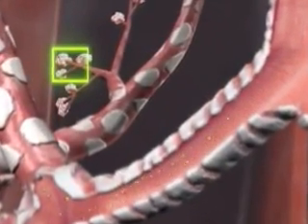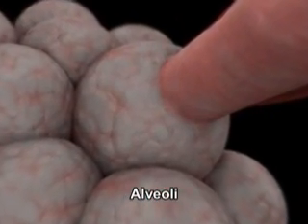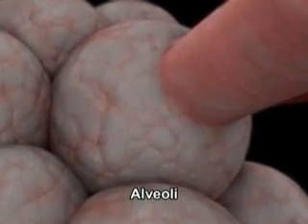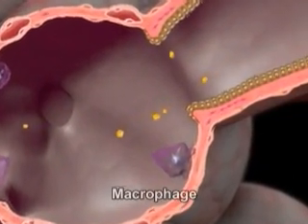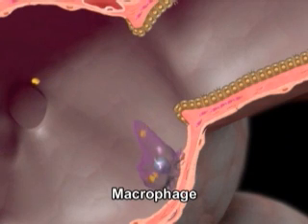Small foreign particles that get past the first defense mechanism and reach the alveoli inside the lungs are removed by macrophages, which engulf and digest them. Macrophages, which are a kind of white blood cell, constitute the second defense mechanism.